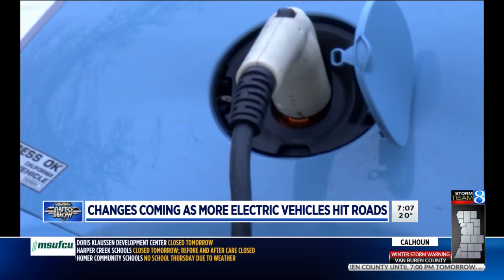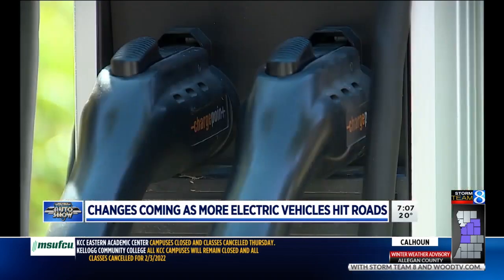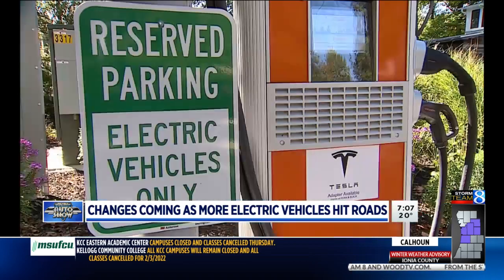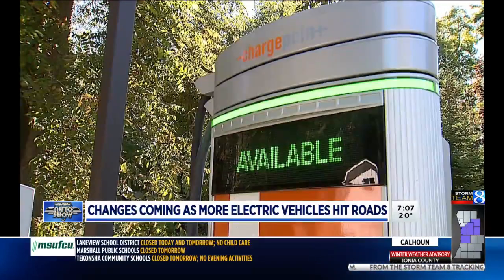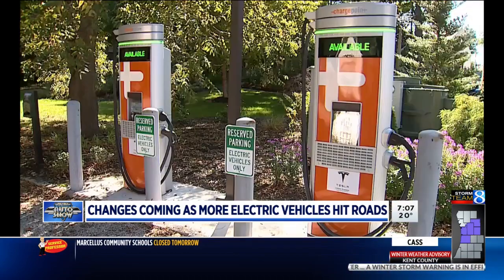As more people move to electric vehicles, Templin expects to see fuel charging centers become mainstream. People stop, they take a break, they get a bite to eat, just like the gas stations we have today. But the difference is, instead of filling up with gasoline, they're pulling in their vehicle and setting it down for a charge from an electric charger.